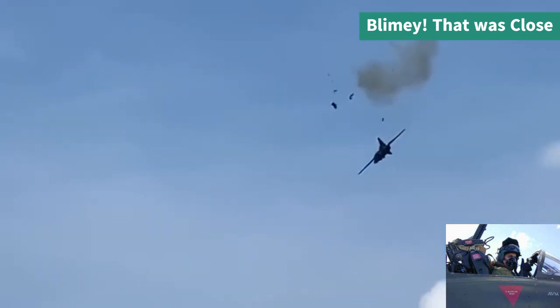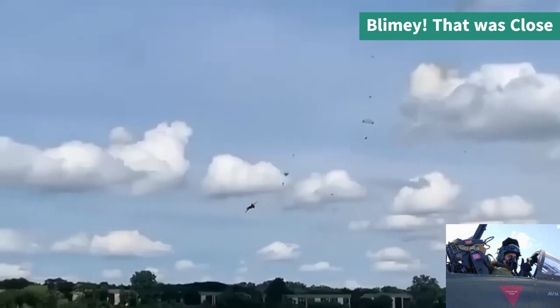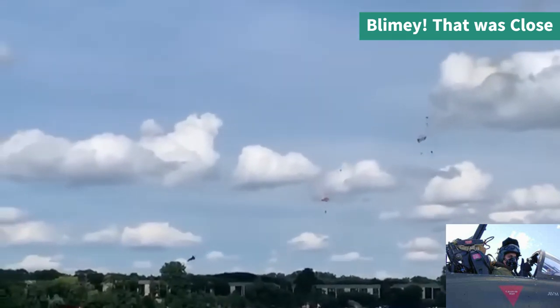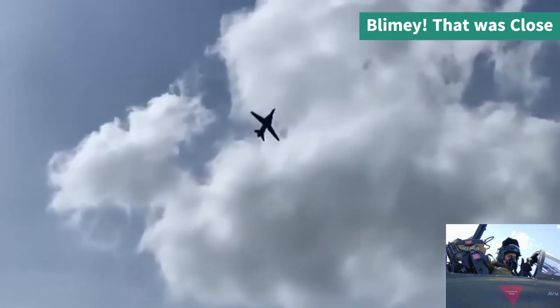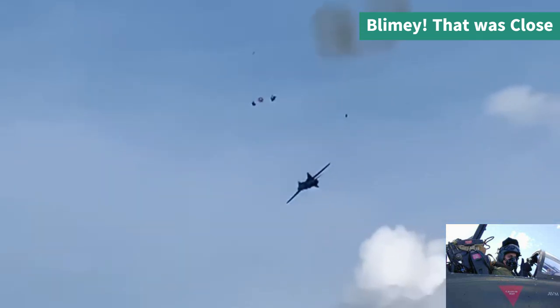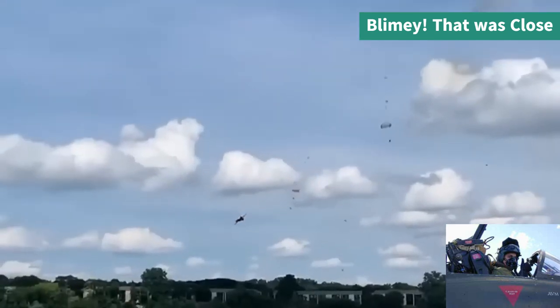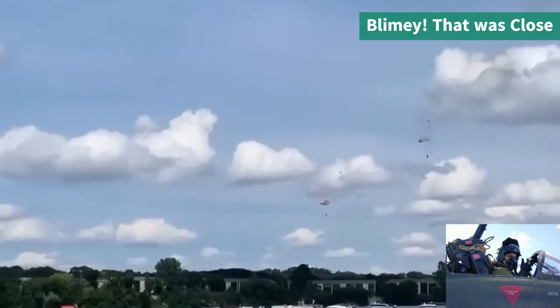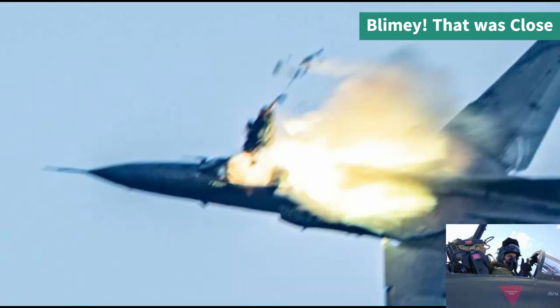This is a MiG-23, a mid to late era Soviet aircraft. The pilot reported that he had no afterburner after takeoff and the airspeed was decreasing. The ejector seats are interesting — they are KM-1s which did not have a zero-zero capability, meaning they have to be flying at 90 knots or higher.